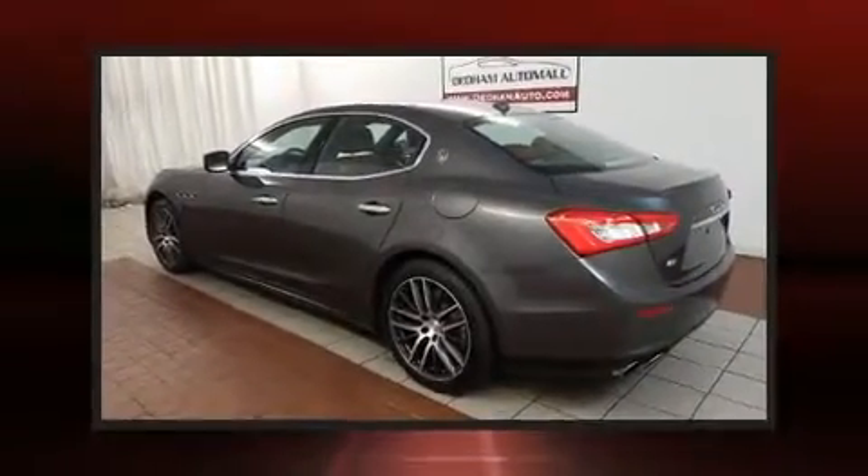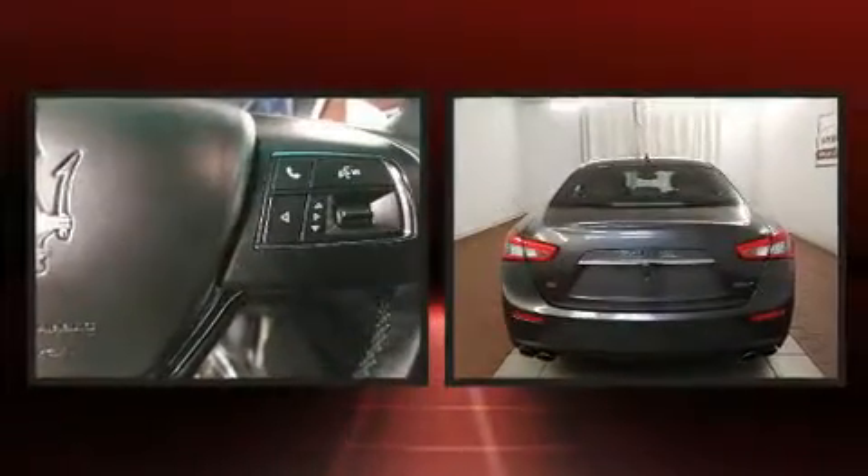Step into the 2014 Maserati Ghibli. It features an automatic transmission, all-wheel drive, and a three-liter six-cylinder engine.